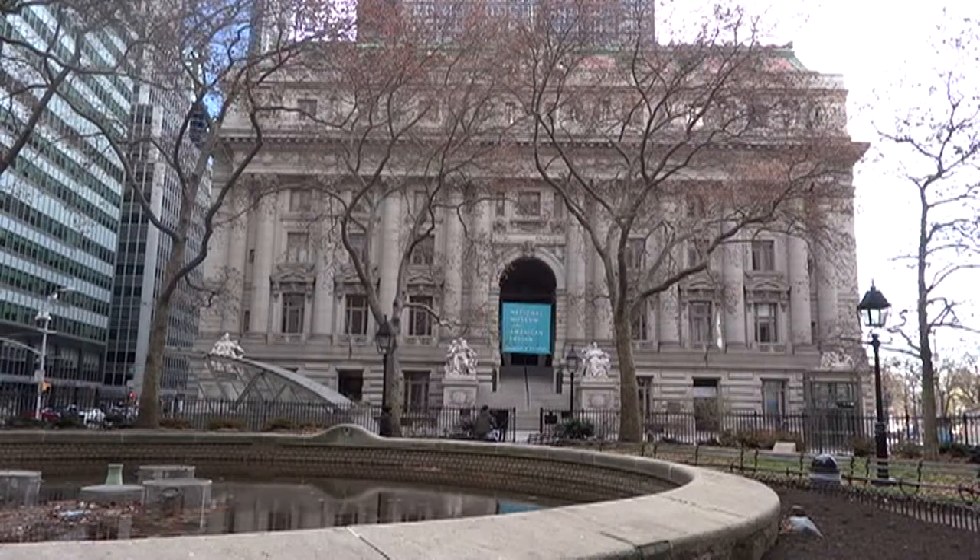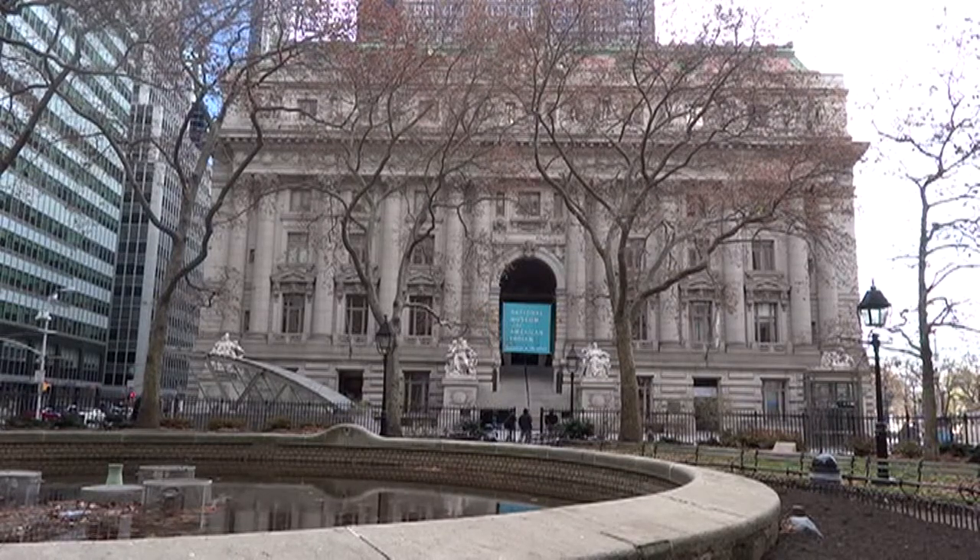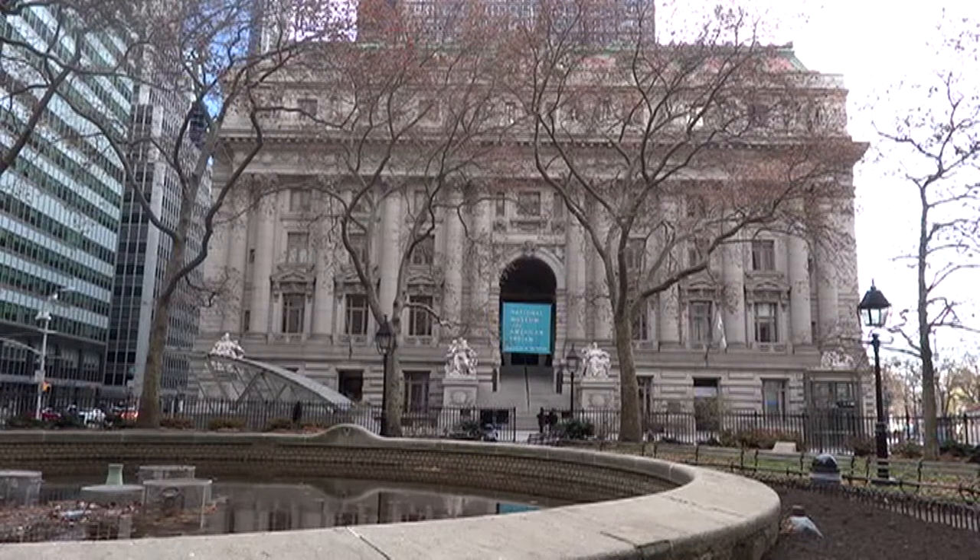This building is considered to be one of the most beautiful structures in New York City. It's located in Lower Manhattan, south of the Bowling Green, New York's oldest park. The building was designed by Cass Gilbert, a prominent American architect from Ohio, and was finished in 1907.